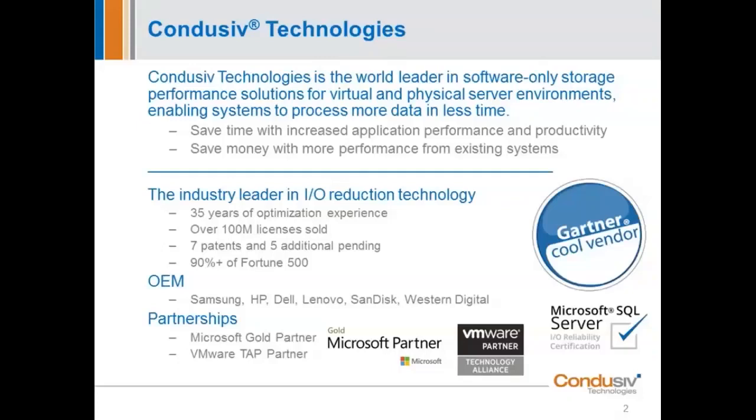For this work, Gartner named us Cool Vendor of the Year when we launched it into the marketplace. We've had this product in the marketplace for five or six years now, and it has had very nice market growth. It's now used by over 2,500 mid-market and large enterprise customers, and variations of this software are also OEM'd by the likes of Samsung, Dell, SanDisk, and Western Digital. If you haven't heard of us, you've clearly heard of them. We also have a very close relationship with Microsoft and VMware.